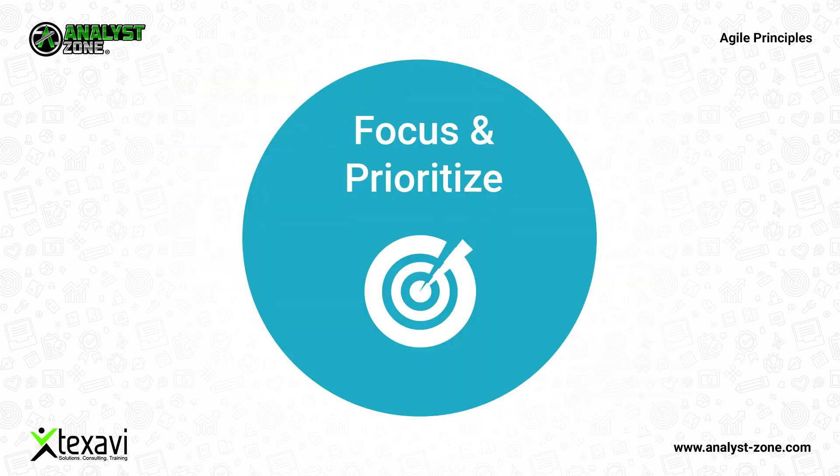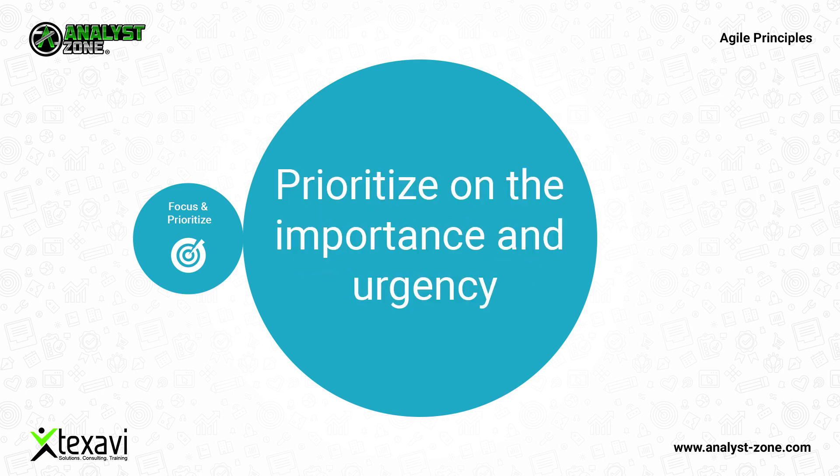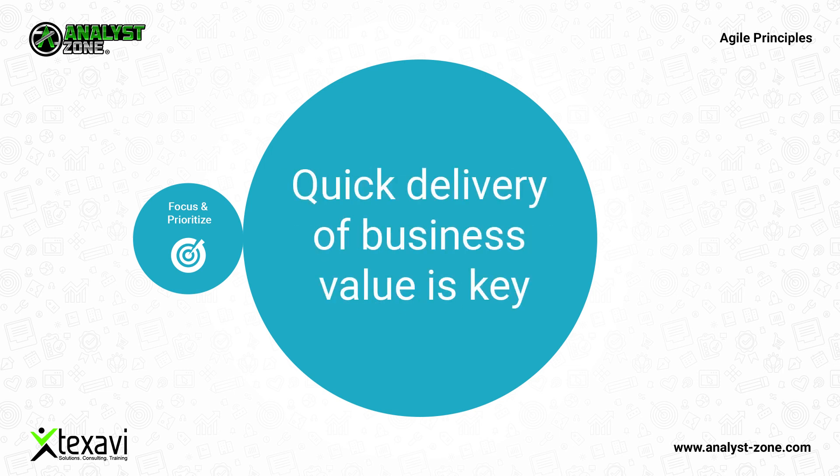Focus and prioritize on important and urgent tasks and activities. Focus on value delivery to customers and users — that is critical for success in agile methods. Prioritize based on the importance and urgency from the point of view of delivering business value to customers and users. Quick delivery of business value is key. Technology is a medium, but business goals and value are the drivers.